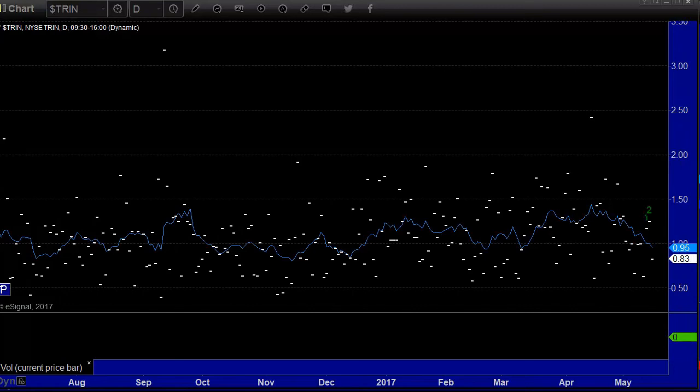Here's a look at the TRIN. A fire alarm just went off — isn't that special? Let me go through this quickly. TRIN at 0.83.